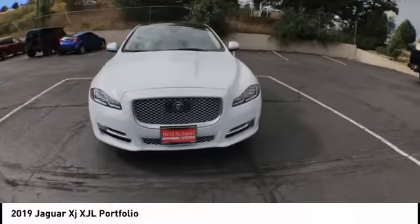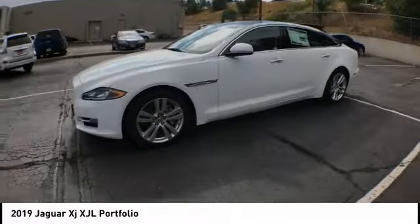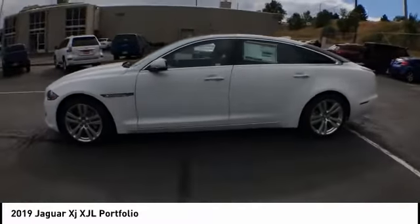Electronic stability control, alloy wheels, brake assist, traction control, remote keyless entry, power moonroof.